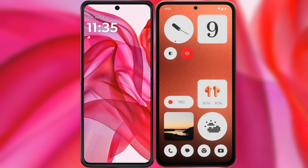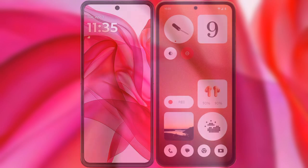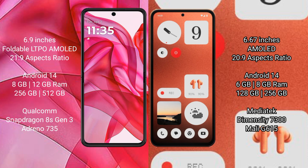I will compare the new Motorola Razr 50 Ultra with the Nothing CMF Phone 1. The Motorola Razr 50 Ultra comes with a 6.9-inch foldable LTPO AMOLED display and a Snapdragon 8s Gen 3 processor. The CMF Phone 1 comes with a 6.67-inch AMOLED display and a Snapdragon 8s Gen 3 processor.